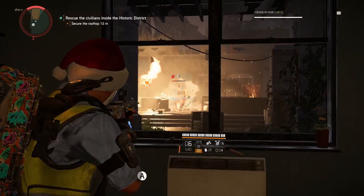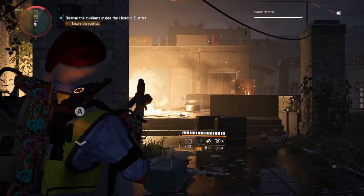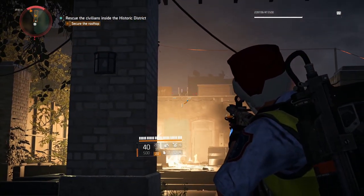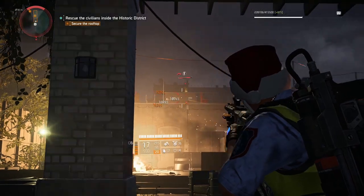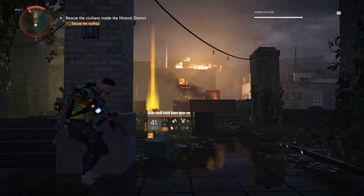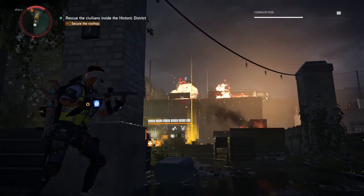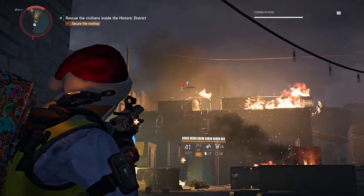Next we have The Division 2 — either you love it or you hate it, but I really quite like this game. Ubisoft have done fantastic again. Once again we have a shooter with good controller support, which you don't see with many of them. This one works really, really well and I highly recommend it. So another double thumbs up for this title.